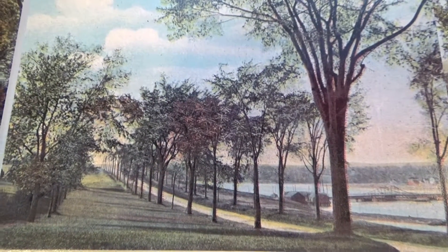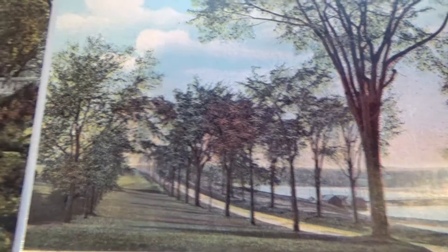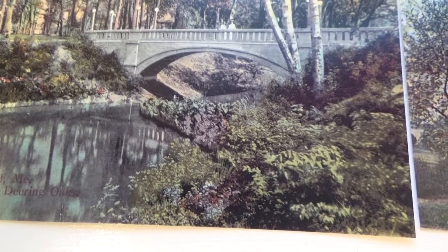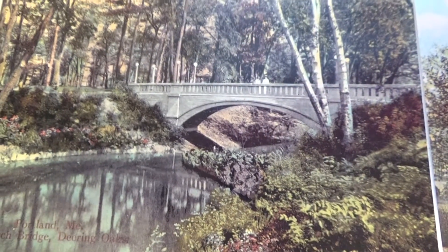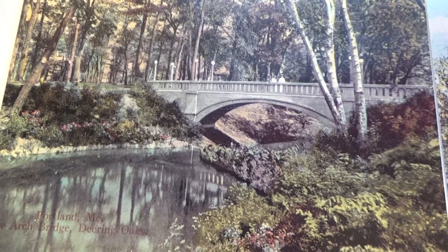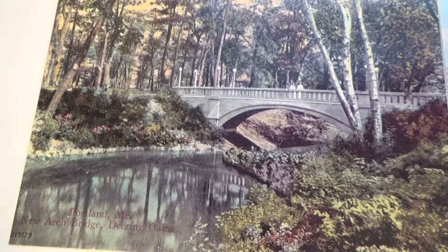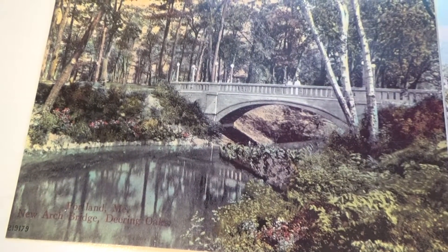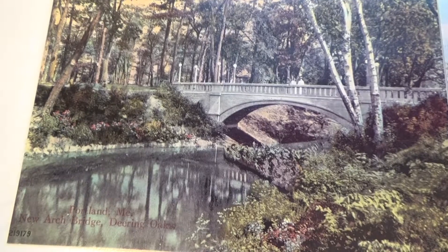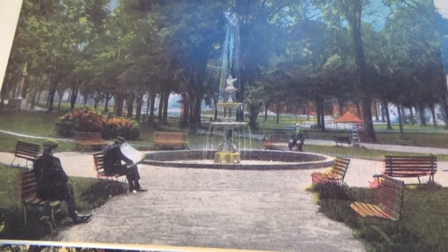Just some old-time postcards. I've got a beautiful bridge — a new arch bridge in Portland, in the park. Beautiful bridge with ducks and everything in there. In the summer it's beautiful, just nice and peaceful. You can hear the busyness of all the streets, but it gives you a little quiet space when you live in the city. Right in the park.